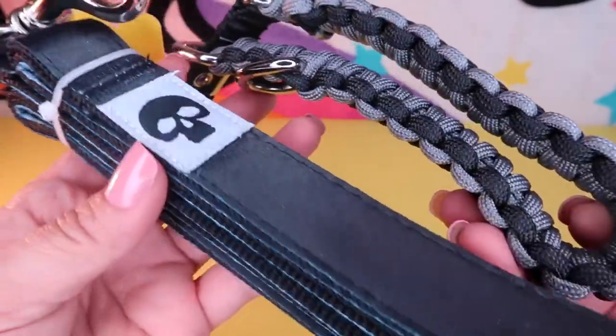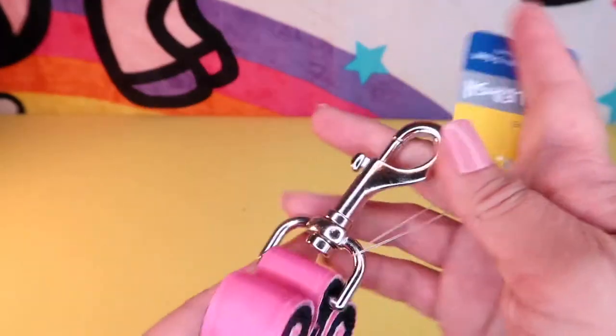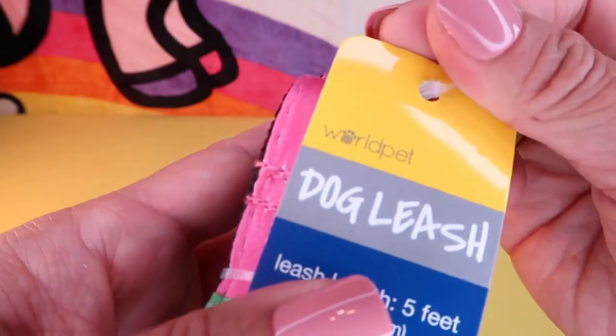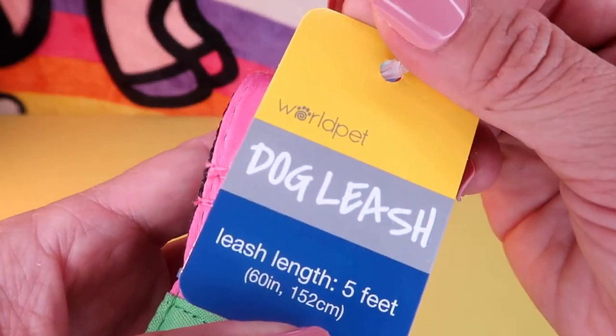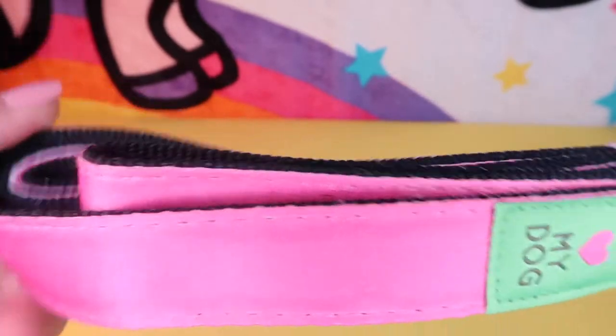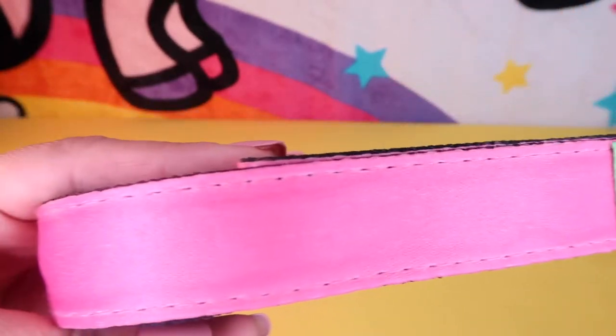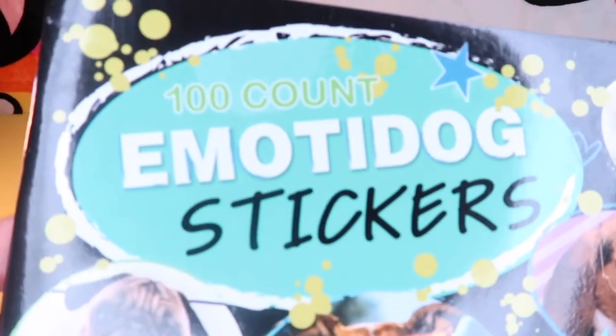I'll have a nice little collar and leash set when I dog sit my dad's dog. For my little baby Emma, who is a half husky half border collie, I grabbed this pink dog leash made by World Pet — very kawaii and girly, and a perfect little backup leash I can keep in my car.